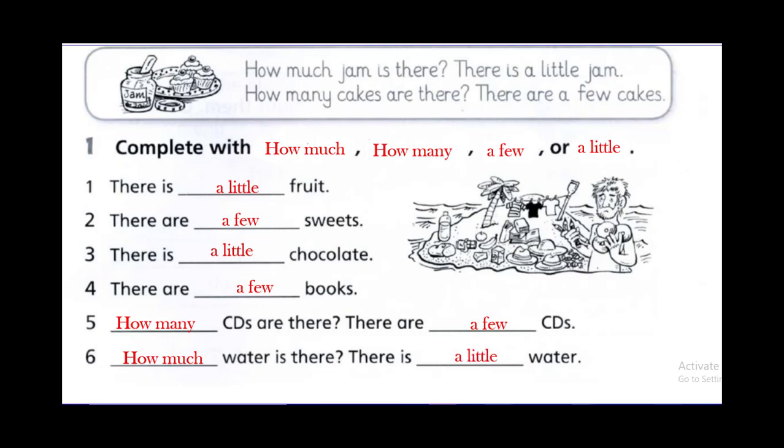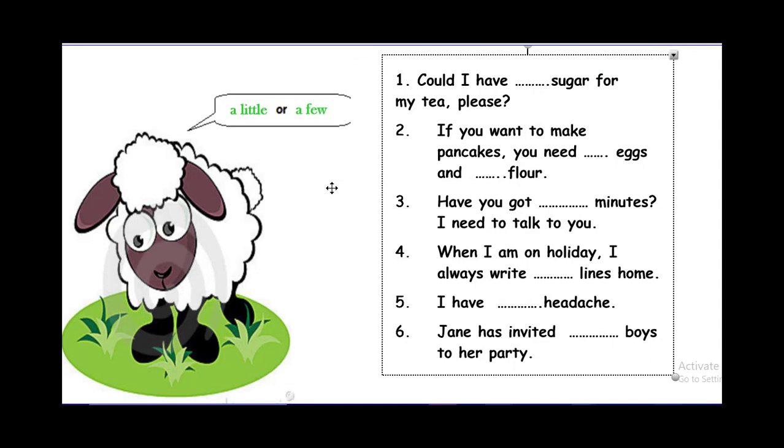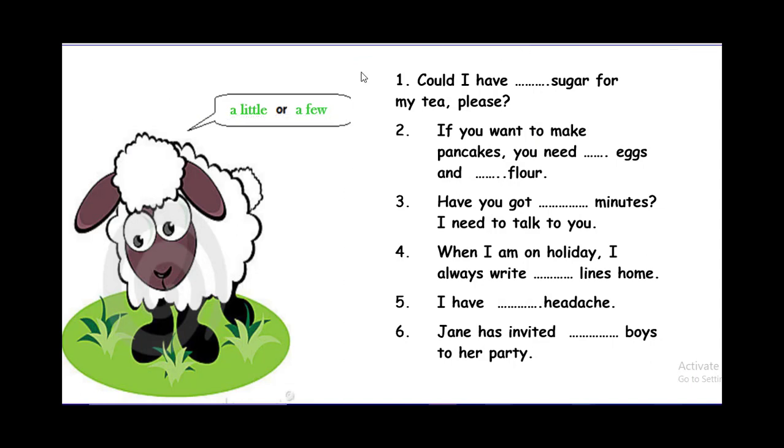Now let's do a quick activity — not from the book. Use a little or a few. Number one: could I have sugar for my tea please? Sugar — a little or a few? Sugar is uncountable, so: a little. Could I have a little sugar for my tea please? If you want to make pancakes, you need eggs — a little or a few? A few, because eggs are countable. A few eggs. And flour? A little flour.